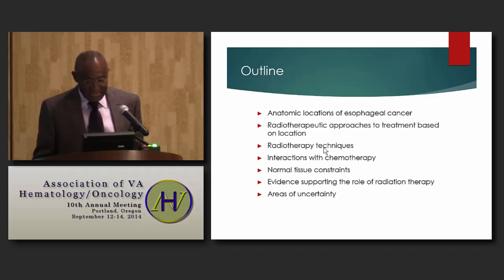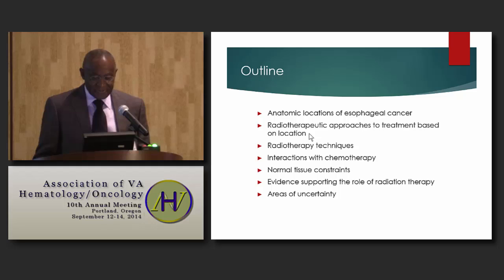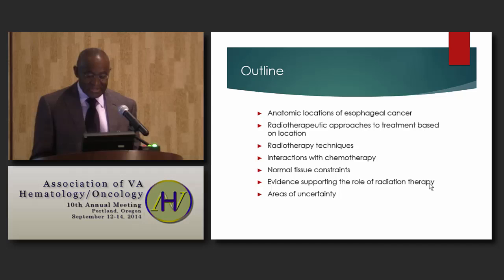I'm going to discuss the anatomic locations of esophageal cancer, radiotherapeutic approaches to treatment based on the location in the esophagus of the tumor, radiation techniques, interactions between radiation and chemotherapy, normal tissue constraints, and present evidence supporting the role of radiation therapy, briefly addressing areas of uncertainty.